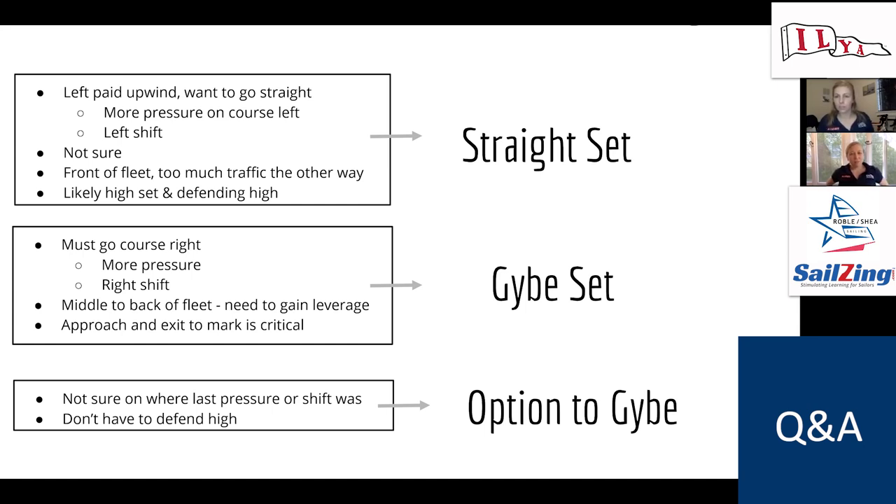Think about where you'd avoid upwind boat shadow and where the traffic is coming from. If the left is really favored, you have a lot of people stacked up on that port tack lay line — how does that affect your mark rounding? If you have a lot of people stacked on the starboard lay line but you want to go right, maybe you don't jibe set and sail a little further, wait until you can get a nice clean lane and then jibe. Traffic is definitely a big factor.